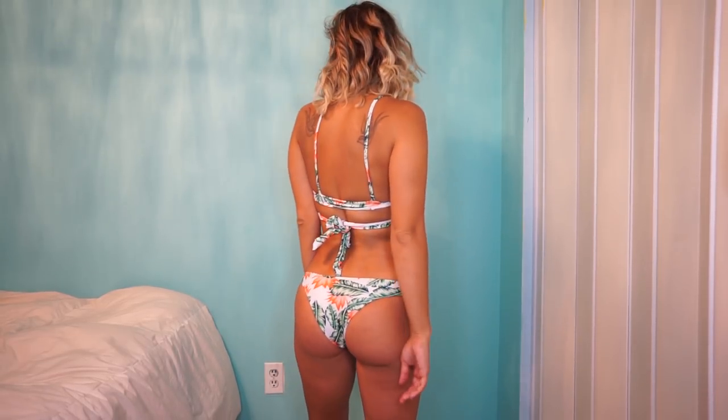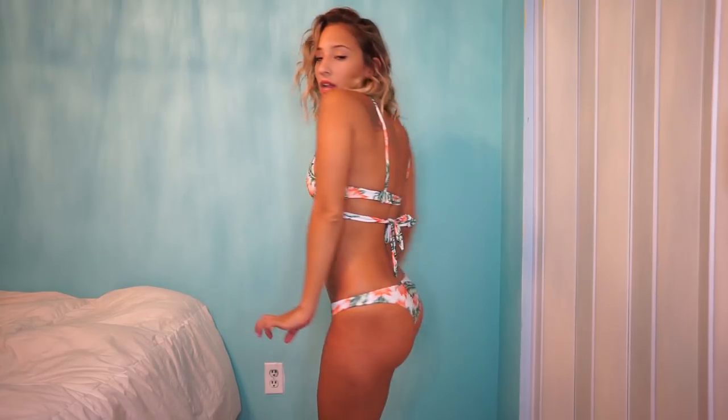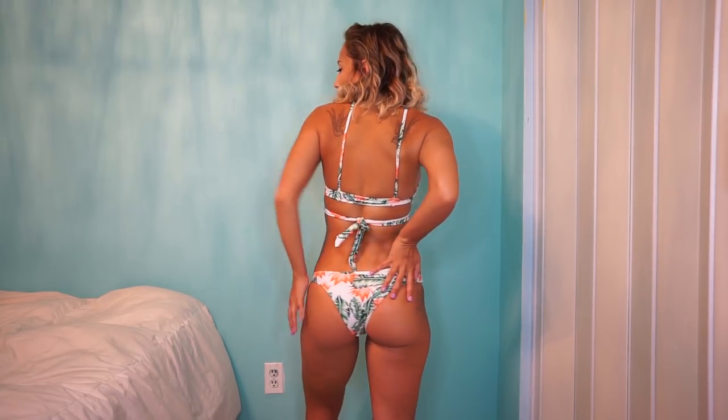This one here is a similar print to the last one but it has some orange in it. The top is different — it's a crisscross in the front and it ties in the back. You also have the option of tying it in the front like a bow, which looks super cute too. The only thing about this one is it is running a bit small at the top. I ordered a small for everything, but with some of these bathing suits you just have to order a size up. I would say with this one definitely order a size up, but otherwise it fits really good.